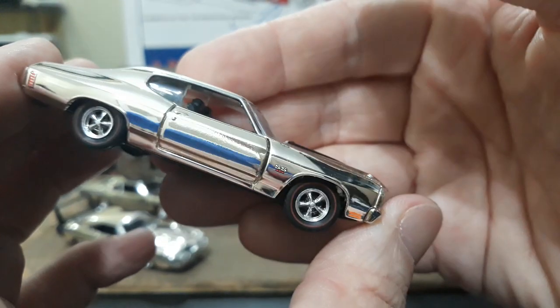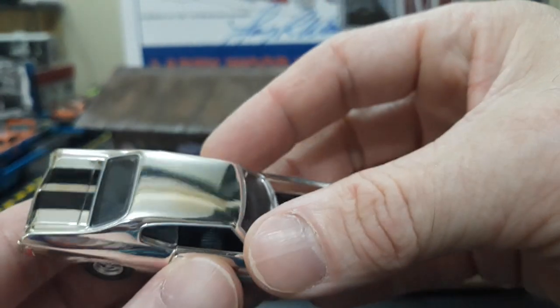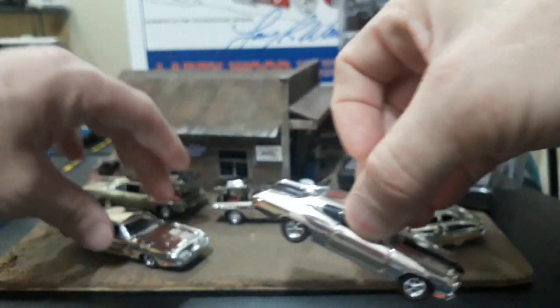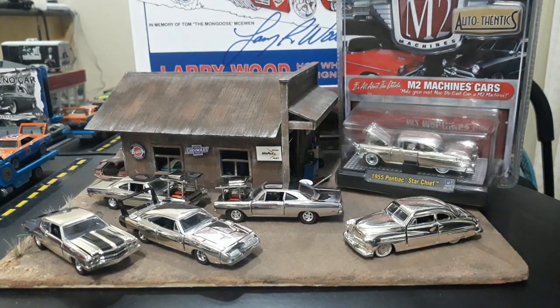They didn't skimp on any of the details — the SS badge in the grille, the headlights, I think they're actually little plastic headlights. The hood doesn't close perfectly but that's probably just because of the excess chrome. The chrome is beautiful on these — on the roof it's like a mirror, you can see me and the camera in it. This is kind of what I've been waiting for, but to be honest I've been waiting even more for number four and number nine, because I'm a Mopar fan. Number four is the Superbee and number nine is the Cuda. If anybody in the Philippines has them and would like to sell, please contact me.